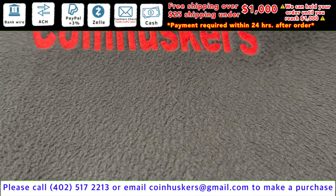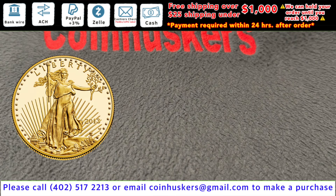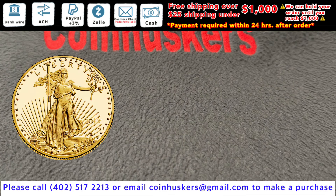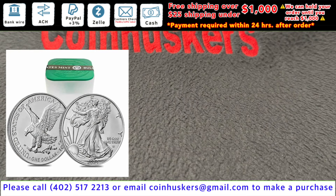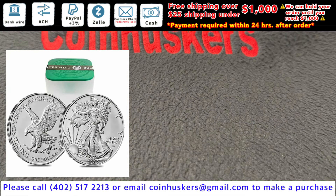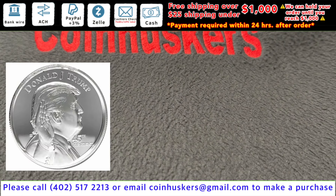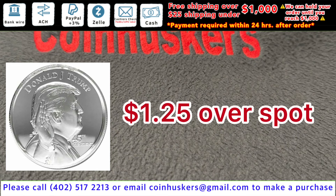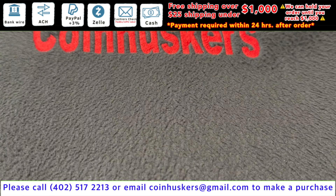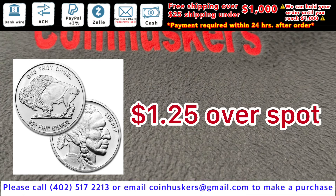Product arriving on gold: one ounce backdate gold Eagles have 20 plus arriving later this week, be $70 over spot. Product arriving on silver: 2024 one ounce American Silver Eagles — $4.50 over spot, 500 plus. One ounce 45th President Trump rounds have 500 available, be a dollar 25 over spot.